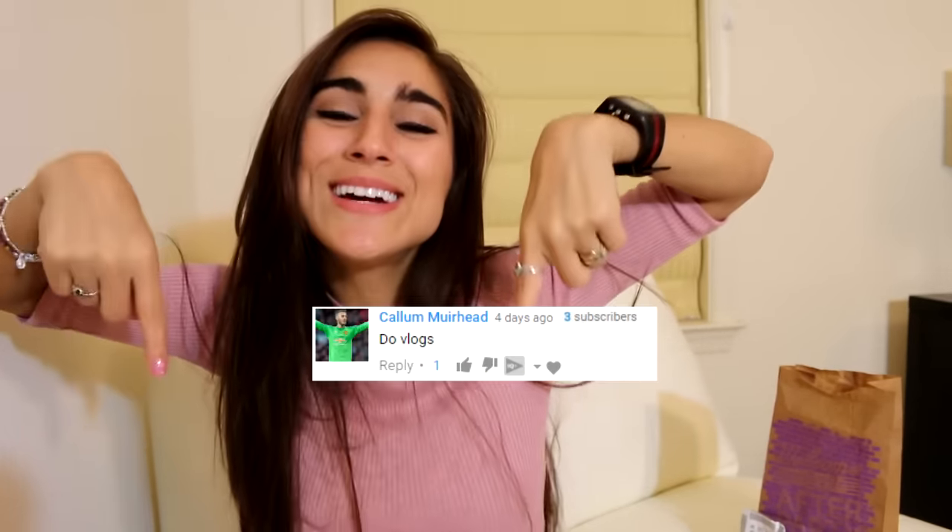Thank you guys so much for all the nice comments on the last video. I appreciate it — you guys are awesome. I will see you guys in the next video.